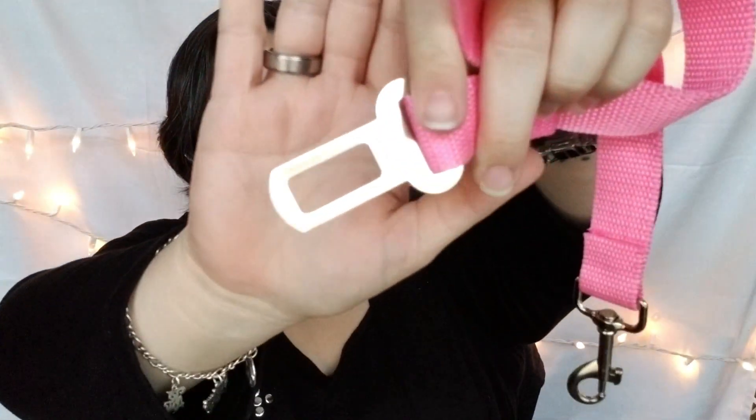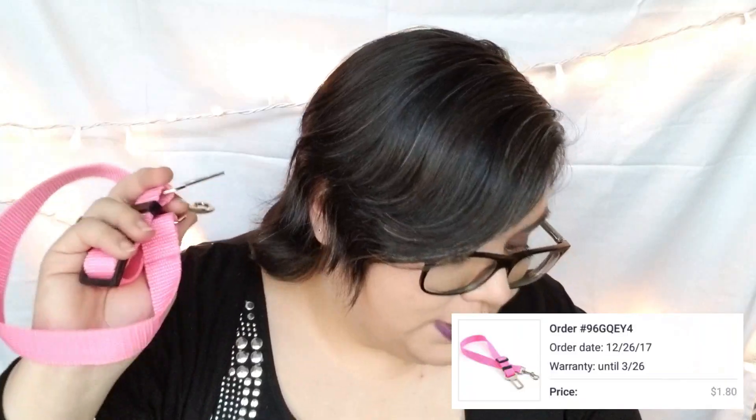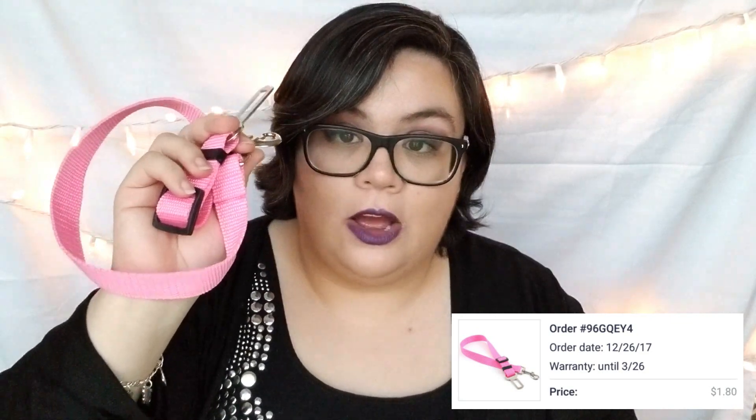This one is a dog leash that hooks up to your car seat belt. I've been wanting one of these for a long time because my dog Josie runs across me whenever she gets in the Jeep. The quality is actually really good. This was a dollar 80 on Joom and three dollars on Wish.